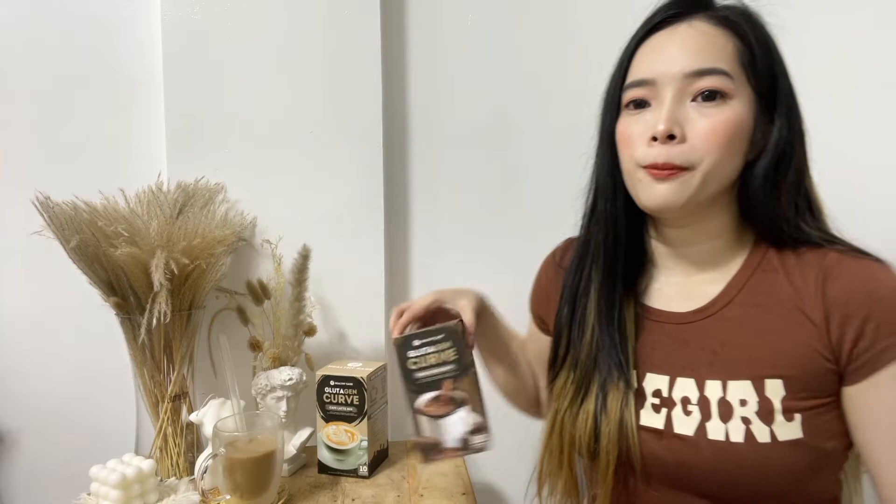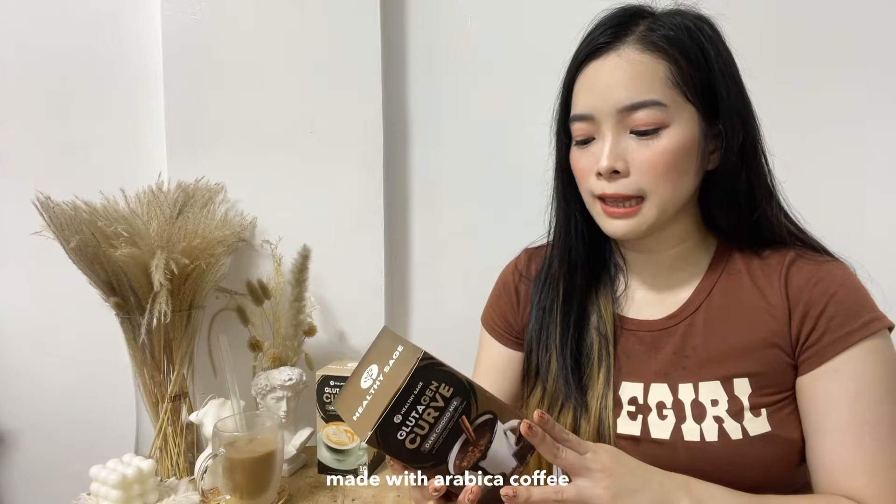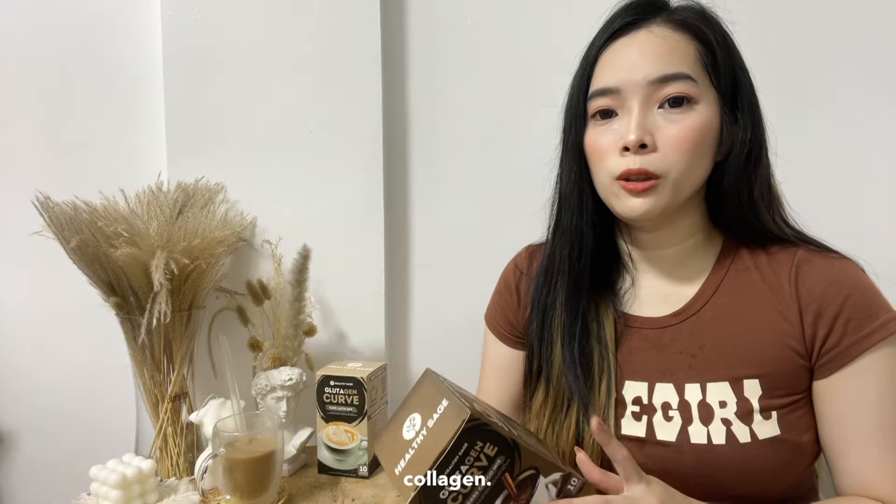Now let's discuss why this coffee helps lose weight and whiten skin. It has a lot of healthy ingredients. This coffee is made of Arabica coffee. It has barley grass, buwa merah, and collagen. We all know that collagen helps our skin look younger and tightens our skin. And it has Garcinia Cambodia, which is one of the ingredients that helps you lose weight.